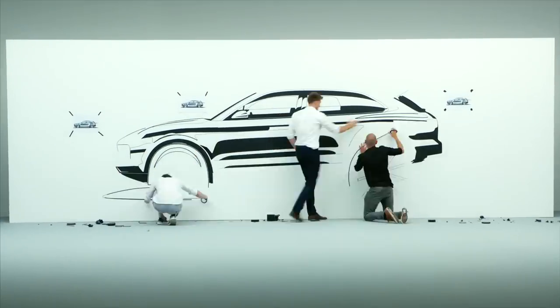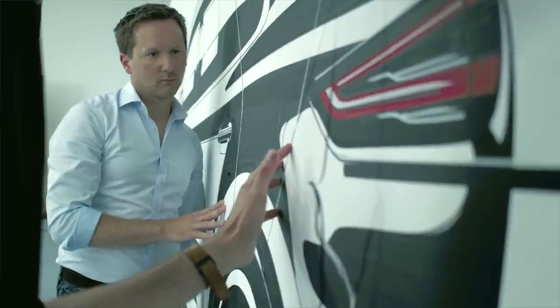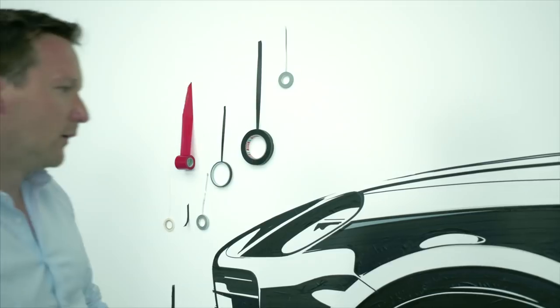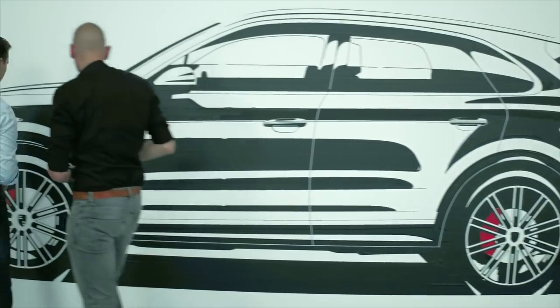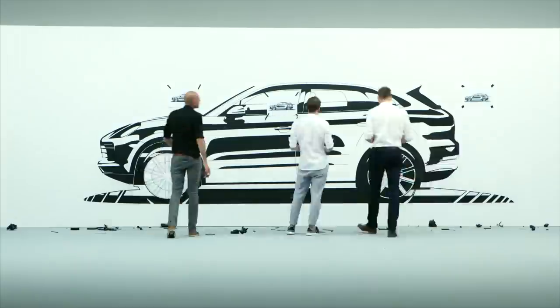Porsche's design strategy is based on two pillars. One of these is brand identity, the other is product identity. Brand identity means recognizing that the car is a Porsche. Product identity means recognizing which Porsche it is.